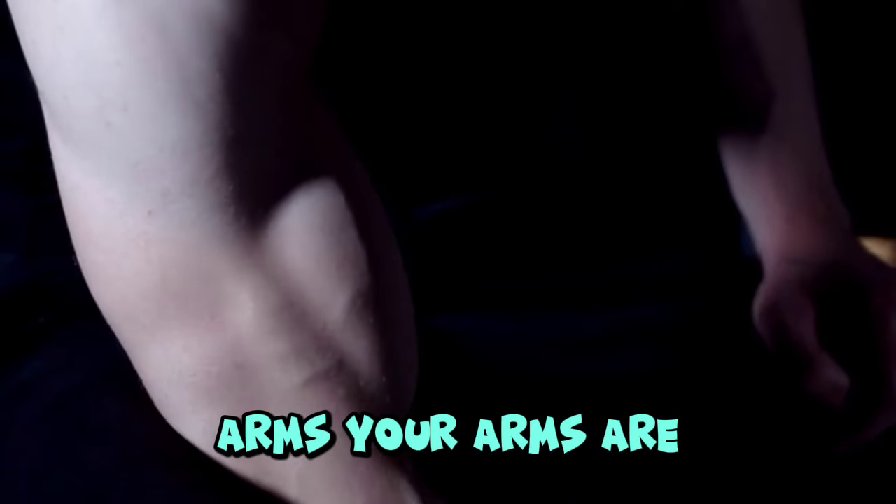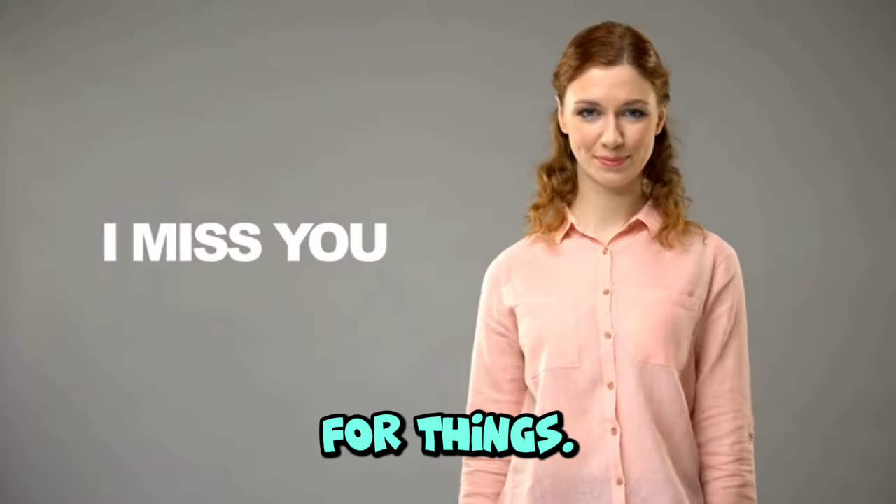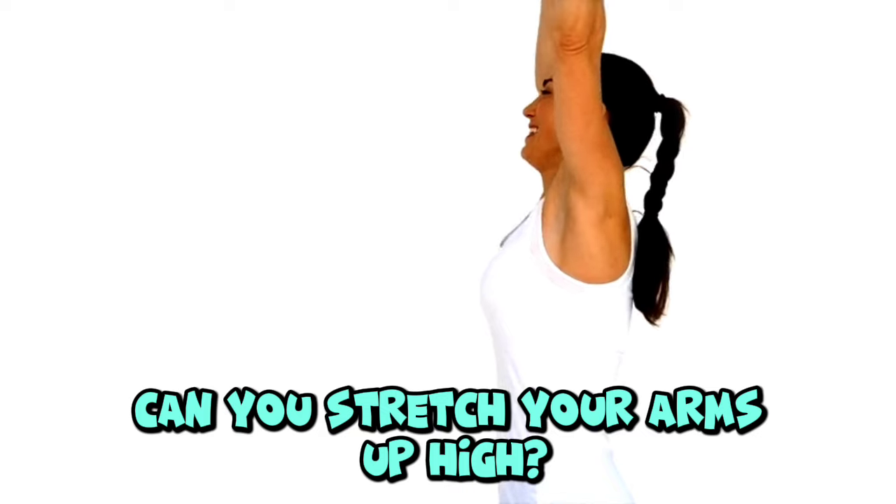Arms. Your arms are connected to your shoulders. You use your arms to lift, hug, and reach for things. Can you stretch your arms up high?